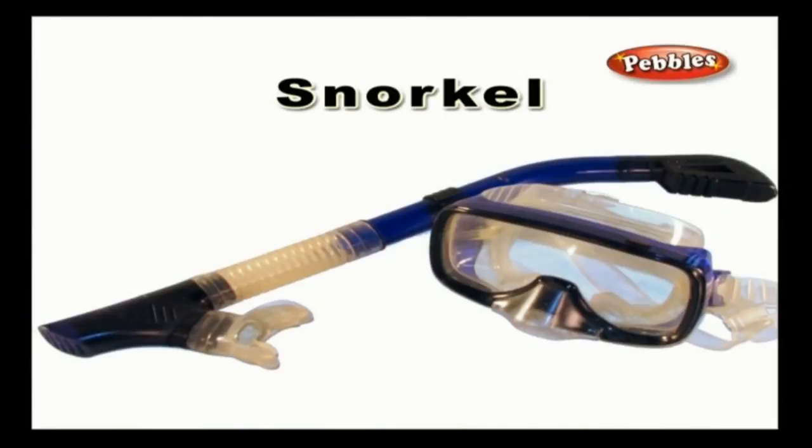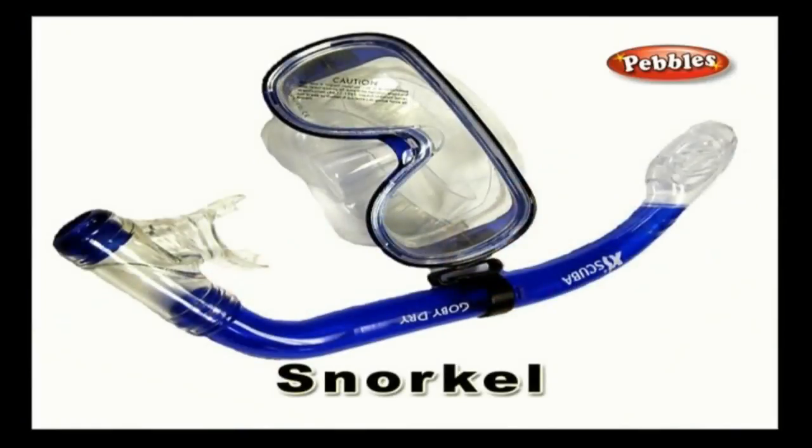Snorkel: snorkel refers to the swimming practice that is done at the surface of the body of water while equipped with a diving mask.